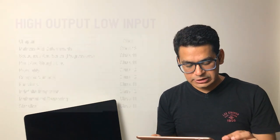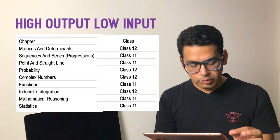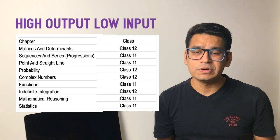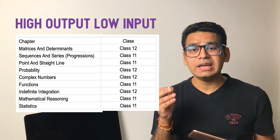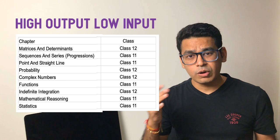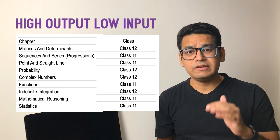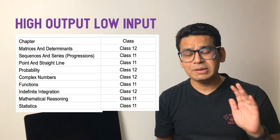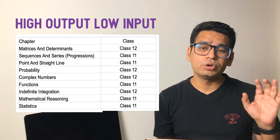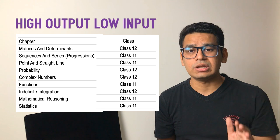So high output, low input chapters include: matrices and determinants, sequence series, point and straight line, probability, complex numbers, functions, indefinite integration, mathematical reasoning and statistics. Interestingly you find complex numbers here — why? Because complex numbers are asked in a definite pattern which is not tough. We think complex numbers is a very difficult topic, and at JEE Advanced level it is tricky, but at JEE Mains level repetitive standard questions come, and if you have done those you will get the output immediately. You may not need to cover the entire chapter.